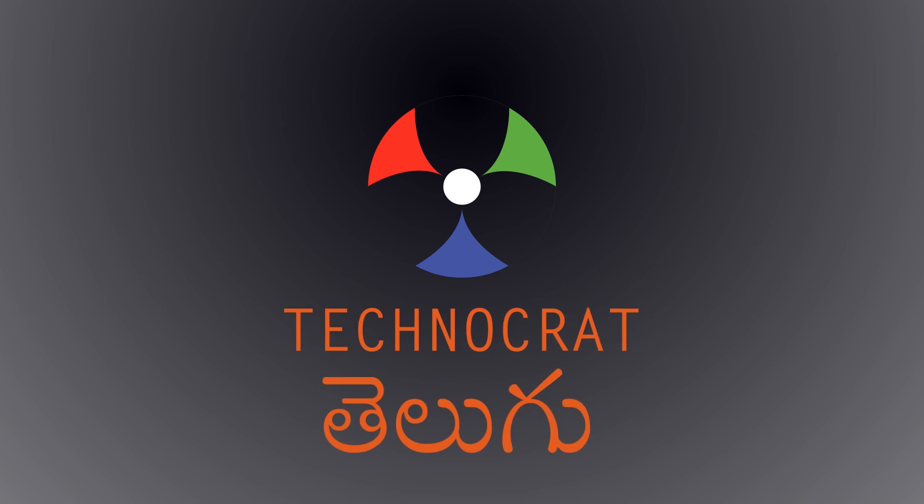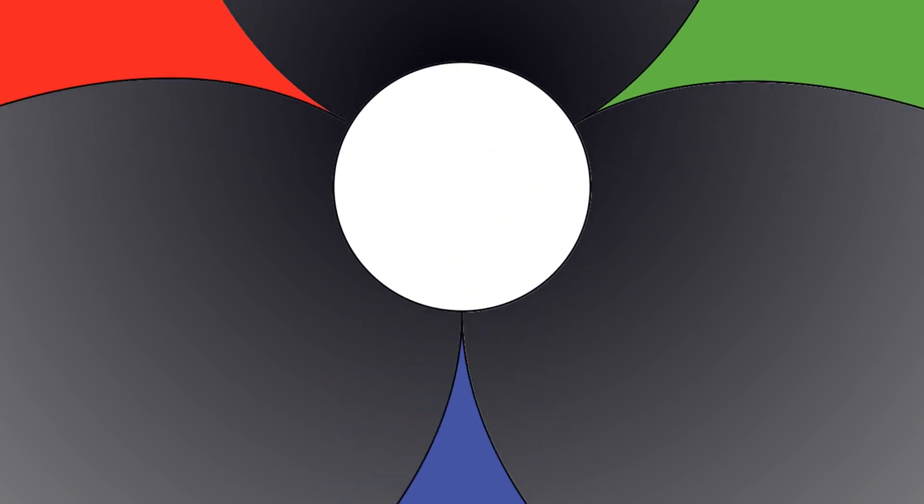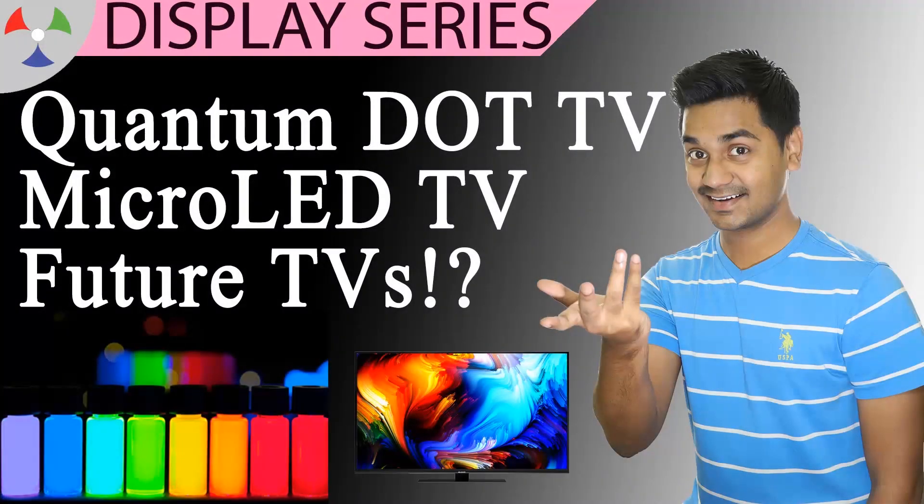Hi friends, my name is Pratik. I am a technocrat. I am happy to see you on the screen. This video is a continuation of the display technologies.